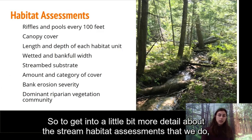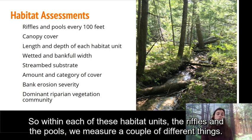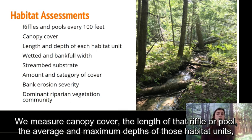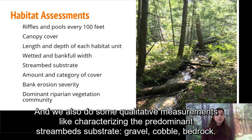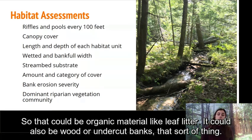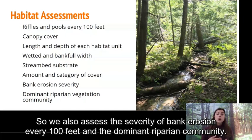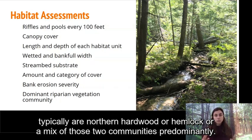For the in-stream habitat assessments, we measure different characteristics at one representative riffle and one representative pool every 100 feet for the entire stream treatment reach. Within each habitat unit we measure canopy cover, the length of that riffle or pool, average and maximum depths, wetted and bankfull widths, and we do qualitative measurements like characterizing the predominant streambed substrate — gravel, cobble, bedrock. We also visually estimate the amount and type of cover present, such as organic material like leaf litter, wood, or undercut banks. We assess bank erosion severity every 100 feet and the dominant riparian community, typically northern hardwood or hemlock.